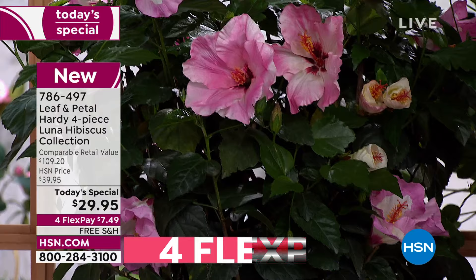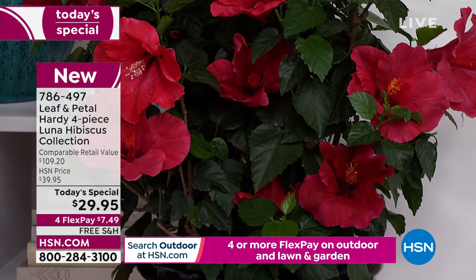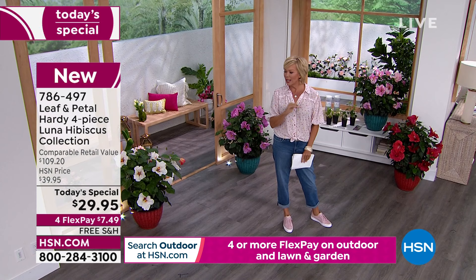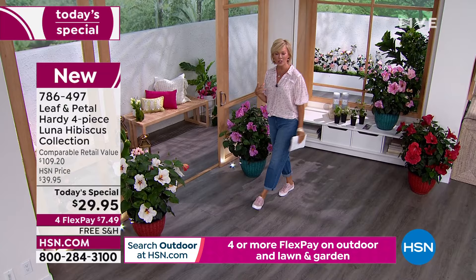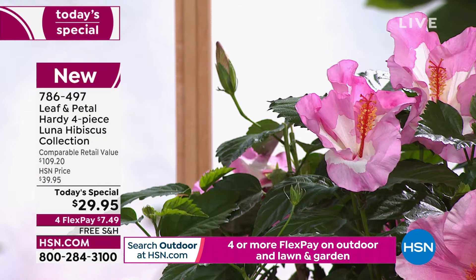Is there a more beautiful flower than the hibiscus? It just takes you straight to a tropical island every time you see the bloom, not to mention the colors. This is a four-pack — four different hibiscus plants arriving at your home at the appropriate time to plant. What I love about hibiscus is that it is one of the hardiest flowers out there. It's a perennial, so year after year, even during winter, it may look dormant but it'll come back in full bloom every single year.